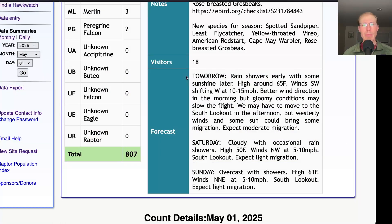Taking a look at the forecast for tomorrow: they're calling for rain showers early then some sunshine in the afternoon with a high in the mid-60s. Winds southwest shifting west at 10 to 15 miles per hour with the passage of a cold front. The southwest wind in the morning is a more favorable direction, and after the front comes through it switches to a more straight west wind with sunshine. The winds aren't getting super strong following the cold front, so I think we'll end up with a bit of a flight in the afternoon — I would expect moderate migration overall.